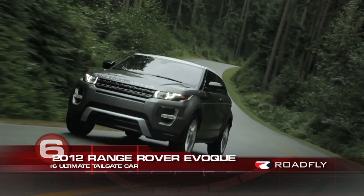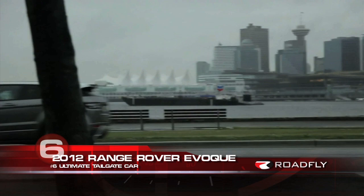Number 6 on our list: the 2012 Range Rover Evoque. What's great about this car is it's super fly. I think you're going to get a lot of people who want to come over to your car, check it out, and get a frosty beverage. I don't know if I'm going to want a lot of people coming over to my car at a tailgate stealing my beer, but that's okay.